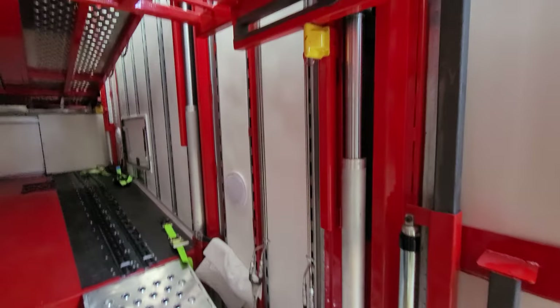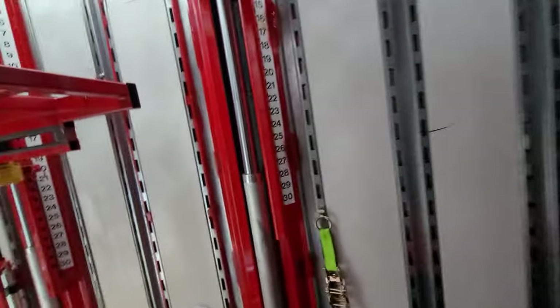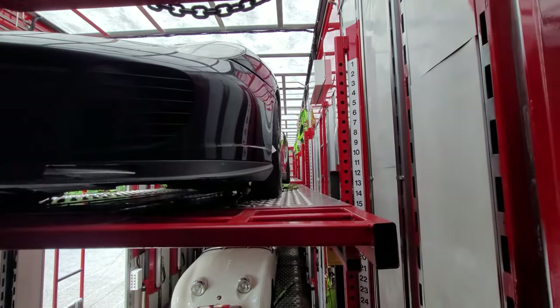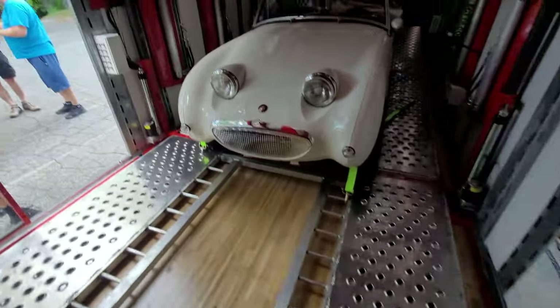The walls are lined — definitely commercial quality stacker, super nice. Up on the upper deck they've got Jaguars and Porsches — freaking awesome. I bet you could put a lot of motorcycles in here too. Wow.